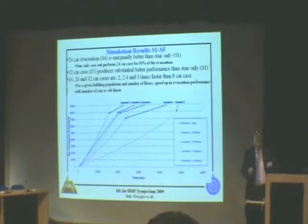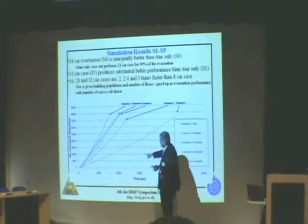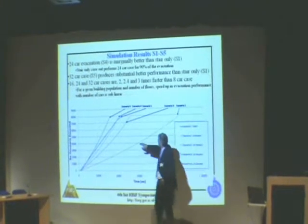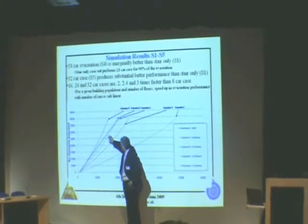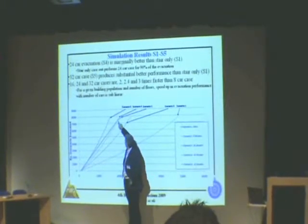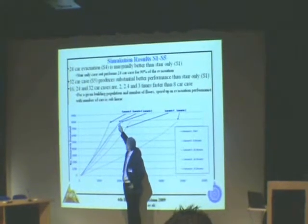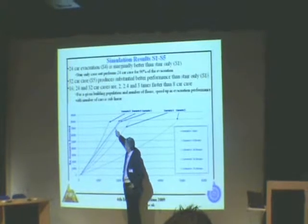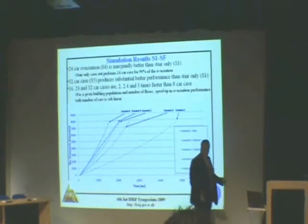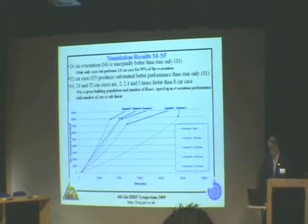This is a really interesting thing — it's not just the total evacuation time you need to look at; you need to see the time it takes to evacuate different numbers of people throughout the building. The stair-only case is actually faster than 24 elevators for virtually the entire evacuation. Only the tail end of people take longer than 24 cars. It's only with 32 cars working simultaneously that you get a much faster evacuation than stairs throughout the entire process.